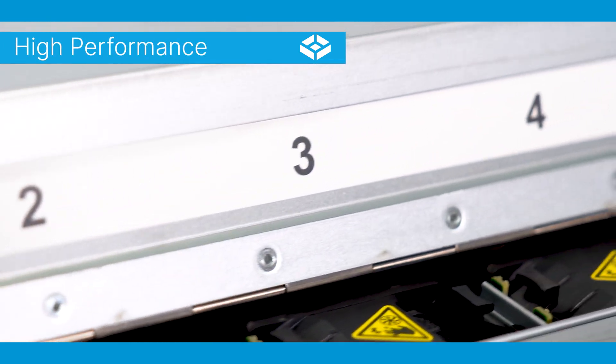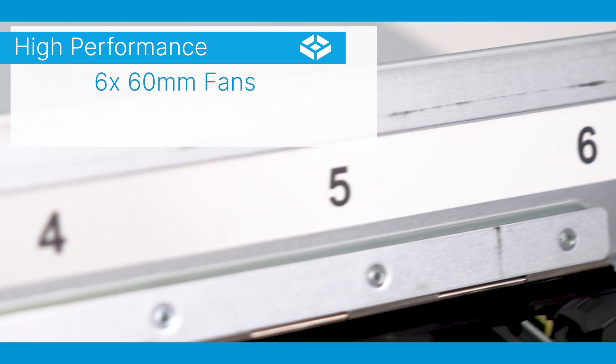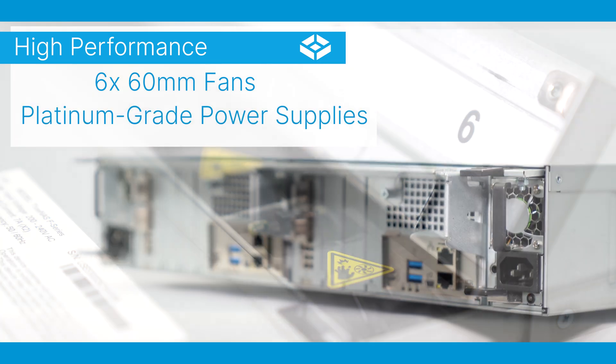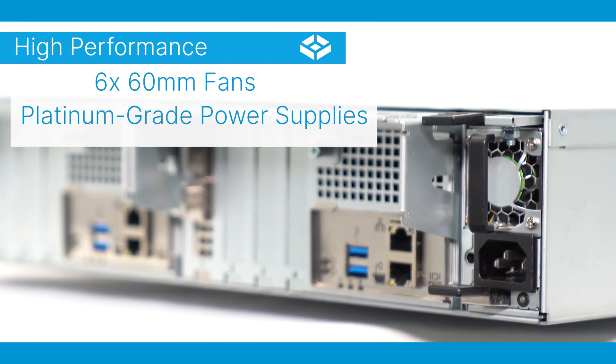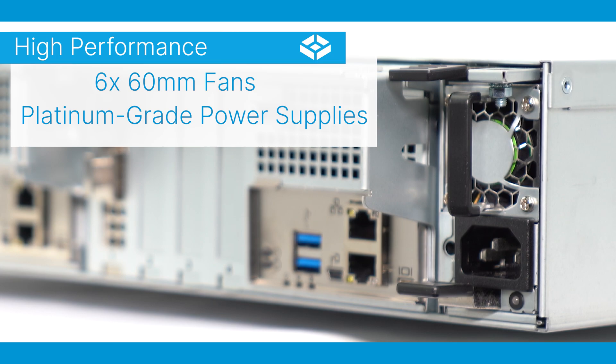Effective cooling is key for reliable performance, and the F-Series features a total of six 60mm fans to keep thermals in check. The energy efficient design is complemented by redundant 1600-watt platinum-grade CRPS power modules, ensuring reduced power consumption and high reliability.